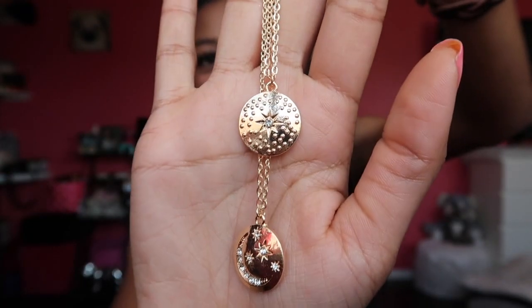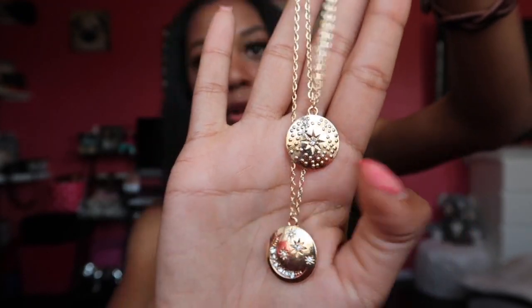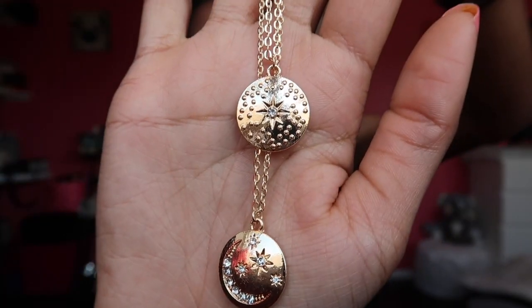The last thing I got on eBay is jewelry — specifically one of those cute little coin necklaces. You've been seeing them everywhere, they're really in and trendy right now. I got this for like 99 cents. It looks like two necklaces but it's actually one.